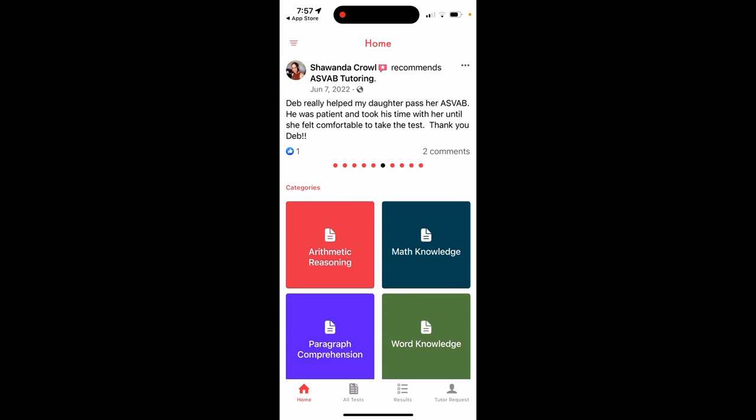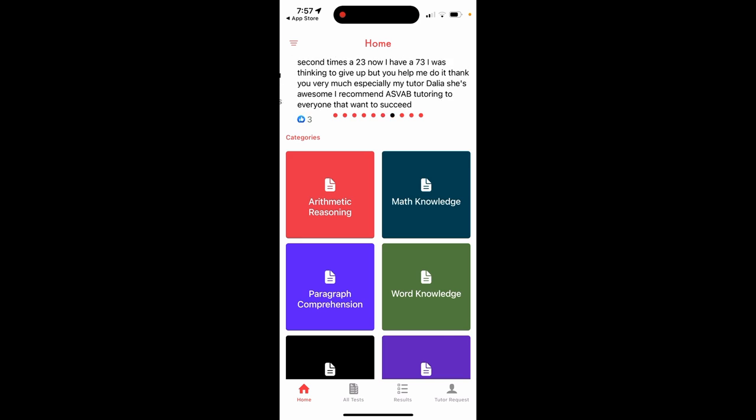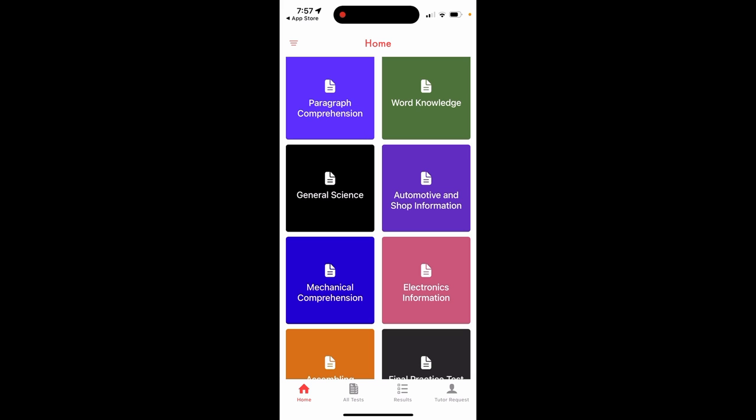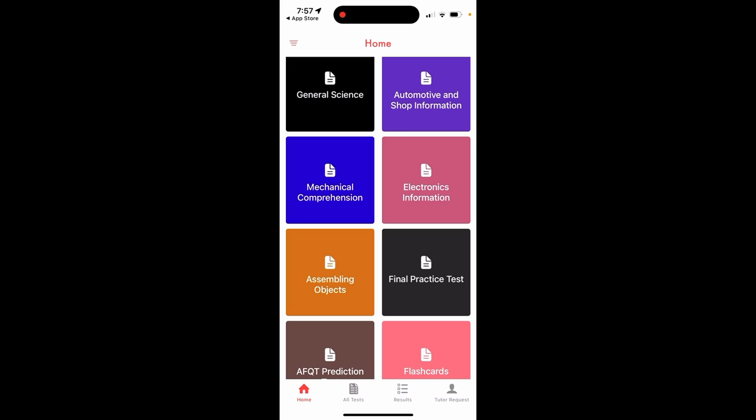You can see this application covers: arithmetic reasoning, math knowledge, paragraph comprehension, word knowledge, general science, automotive and shop information, mechanical comprehension, electronics information, assembling objects, and final practice tests. We have eight final practice tests available.